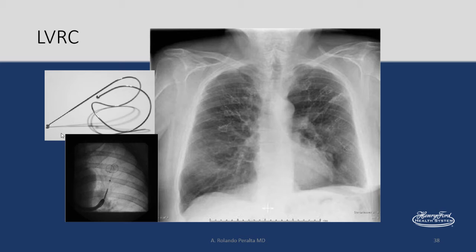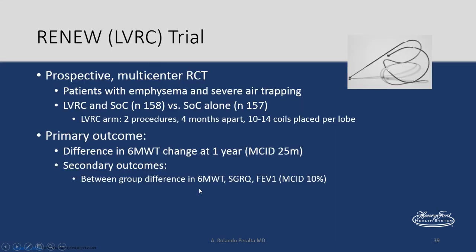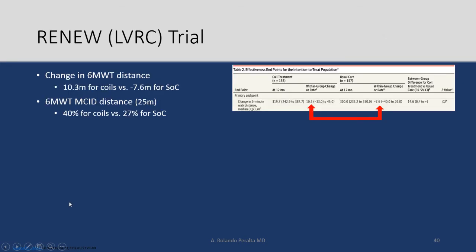Another option is lung volume reduction coils — LVRC. This is a coil made out of nitinol that acquires a curled shape once delivered inside the airway, collapsing a segment of the lung. Patients in trials usually have 10 to 14 coils placed. The RENEW trial — a prospective randomized controlled trial — tested lung volume reduction coils versus standard medical therapy. The change in 6-minute walk test was 10 meters for the coils and negative seven for medical therapy, not a really significant change.